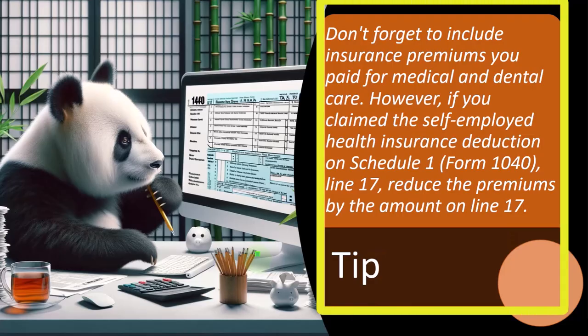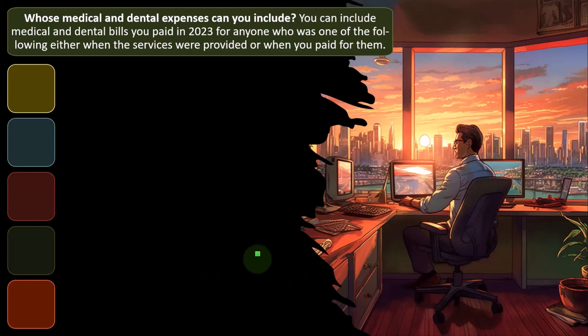Tip: don't forget to include insurance premiums you paid for medical and dental care. However, if you claim the self-employed health insurance deduction on Schedule 1, Form 1040, Line 17, reduce the premiums by the amount on Line 17, which we have discussed before.